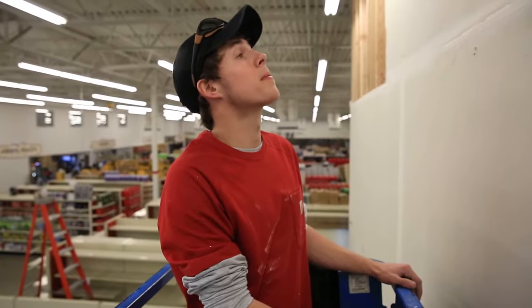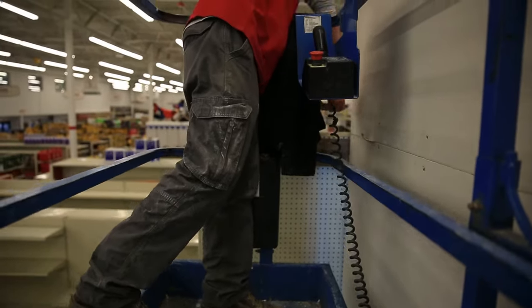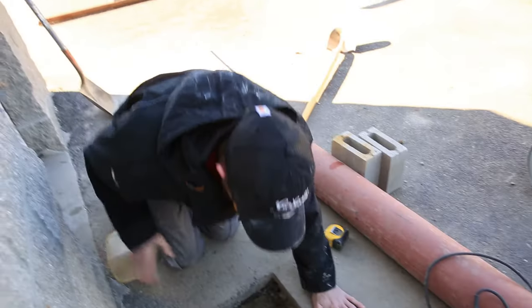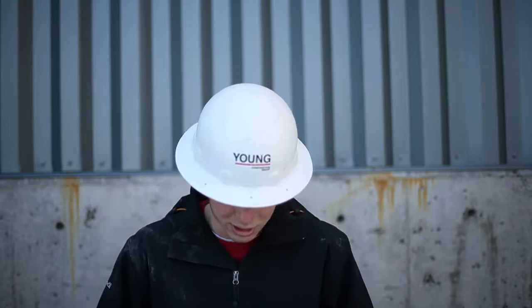I'm Cole Horvath, I am a carpenter for Young Construction. They let us try out this Carhartt gear and I think it's worked pretty good — it's pretty durable, it lasts long. I've actually caught myself on some corners and it hasn't ripped, so that's a plus. It's pretty light duty, which is good for this kind of weather we've been having. It's comfy, you can move around a lot in it. You don't have to worry about stepping too far — they're real stretchy.